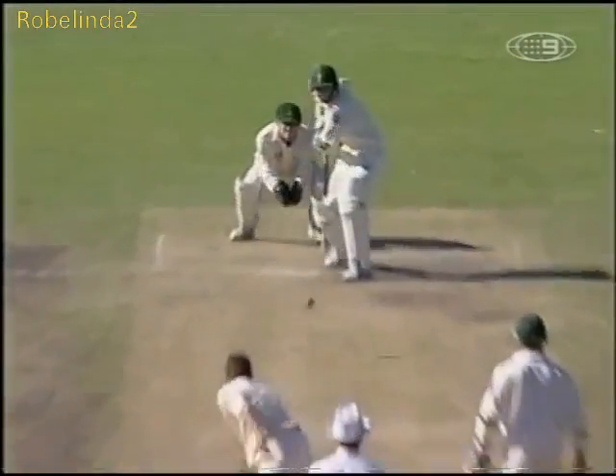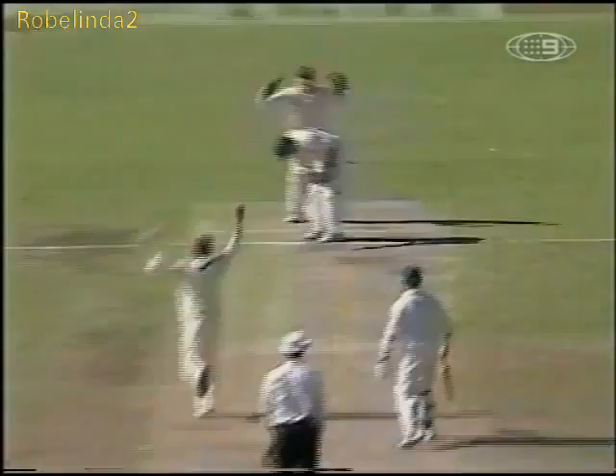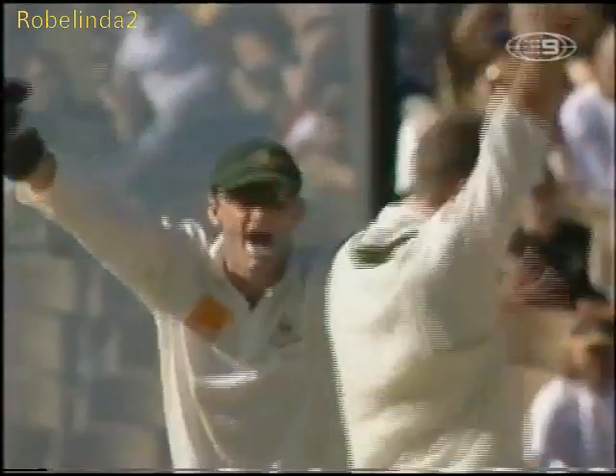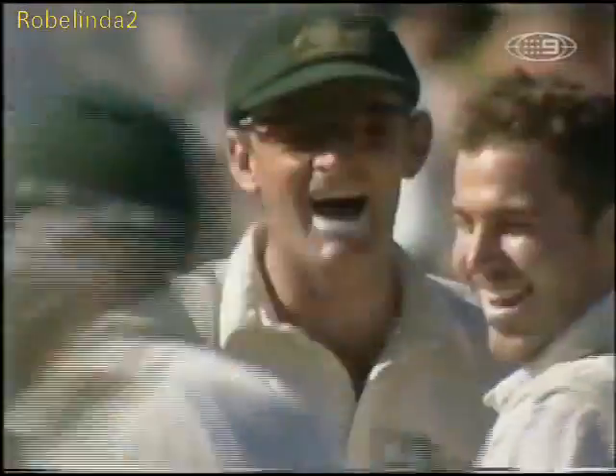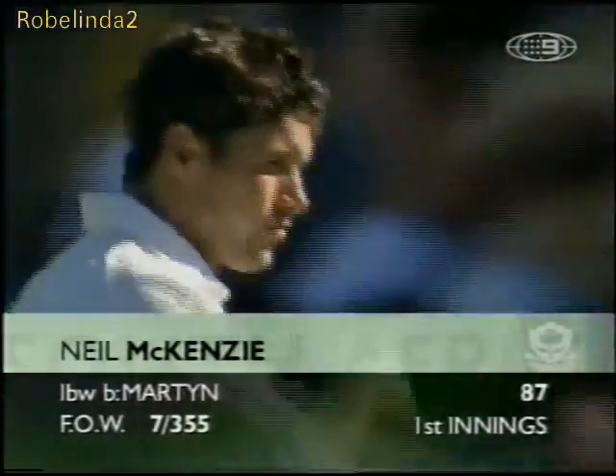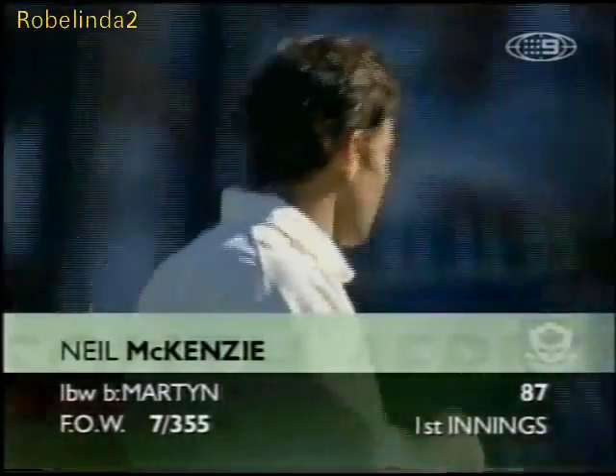Well, I'll be interested to see this in the replay. Yeah, that looked okay. It did look as though with the naked eye that it darted back a bit. But it also looked on the replay as though it would have hit three or four inches from the top of middle and leg. Neil McKenzie, very well played. LBW to Martin. And it's seven for 355.